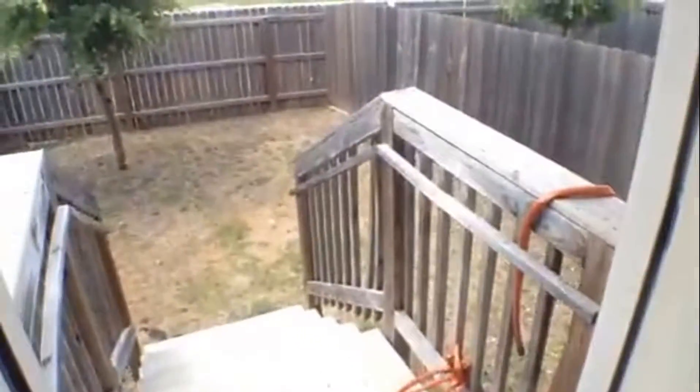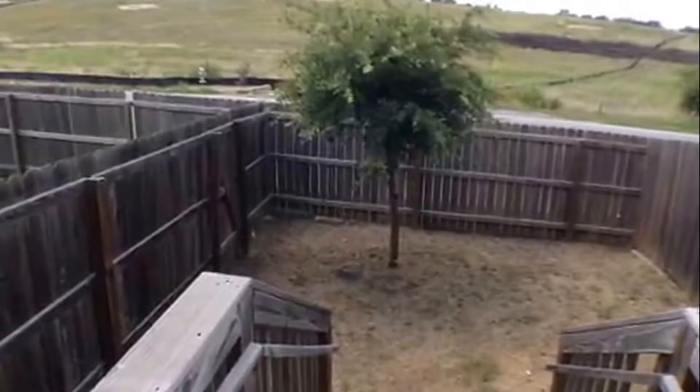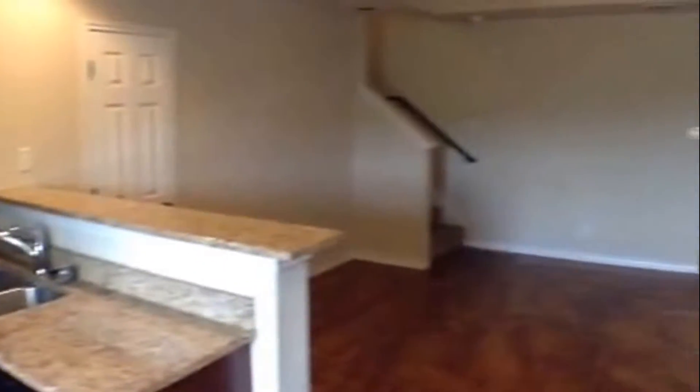The backyard is fully fenced. Overview of the living room here.